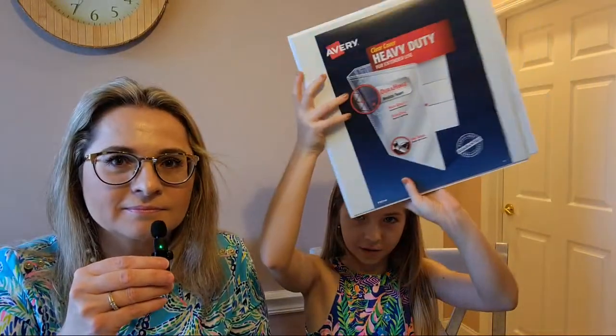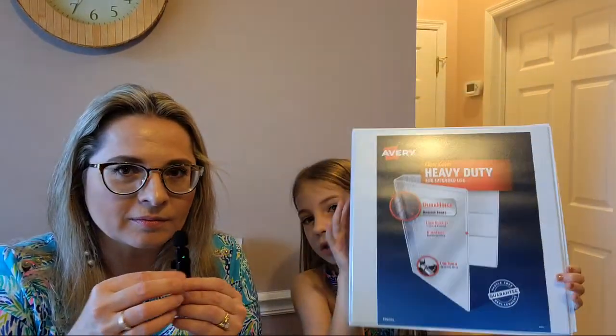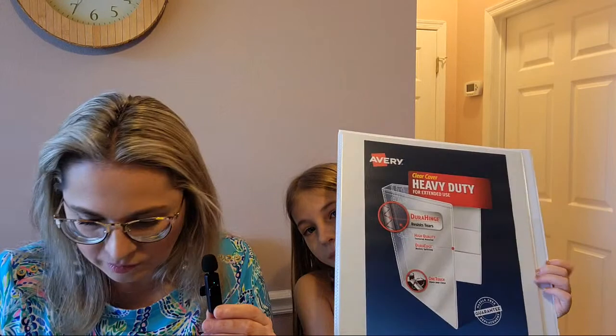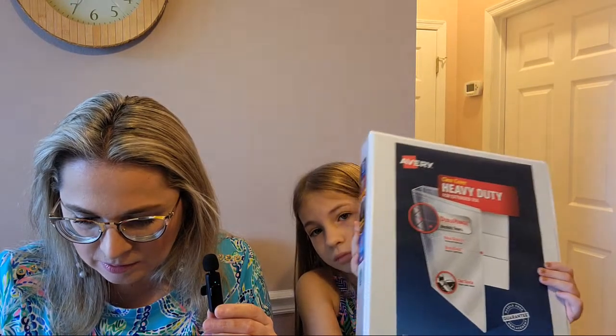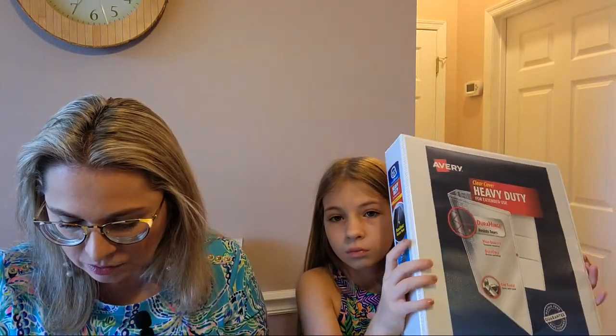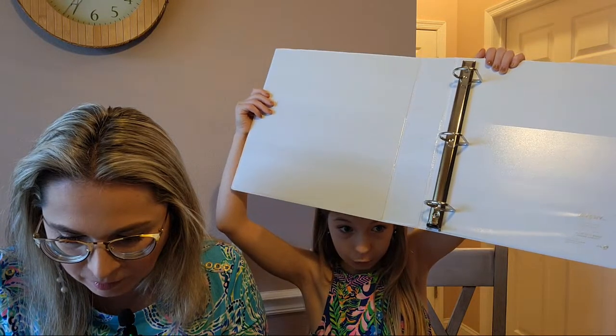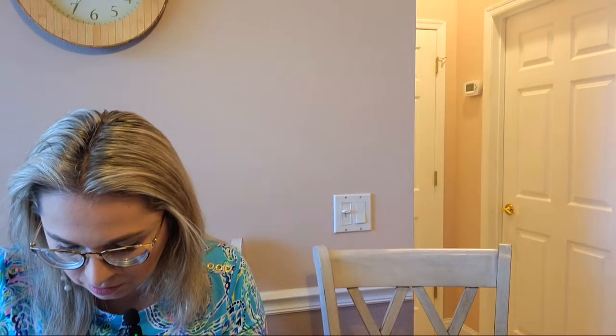Next, a white binder — one and a half inches, heavy duty. This binder was $7.69 each, and we bought two of them.